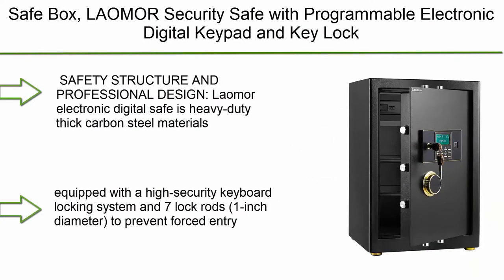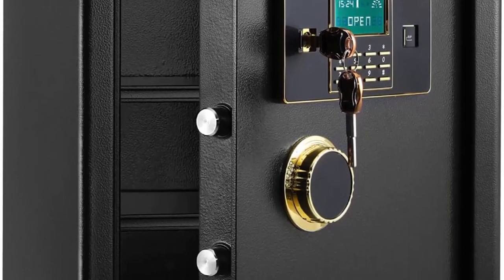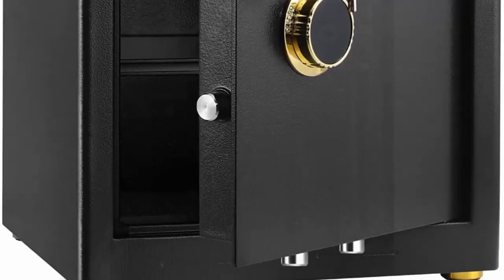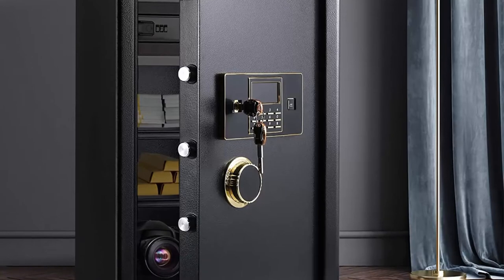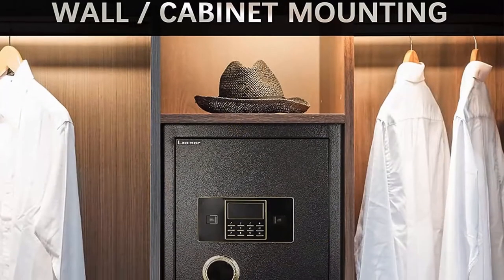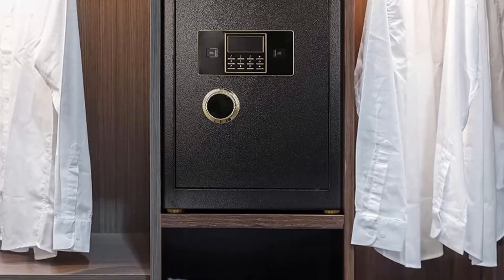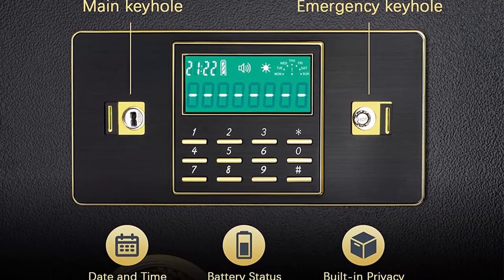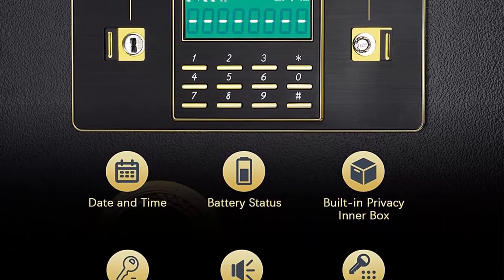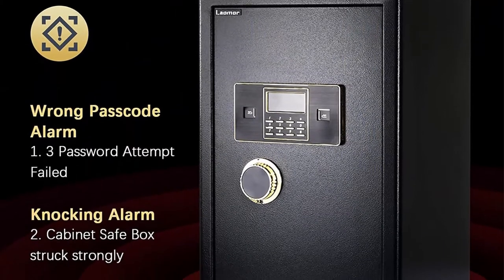Top 9: Lammer security safe with programmable electronic digital keypad and key lock, 3.08 cubic feet cabinet safe, locked box for home, office, hotel, and business — for cash, jewelry, and documents, large, black. The Lammer electronic digital safe is heavy duty, made of thick carbon steel, equipped with a high security keyboard locking system and seven one-inch diameter lock rods to prevent forced entry. There are two expansion bolt holes on the back and bottom for mounting on the wall or floor, giving your valuables extra protection.